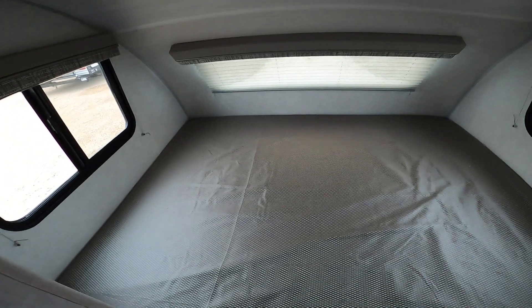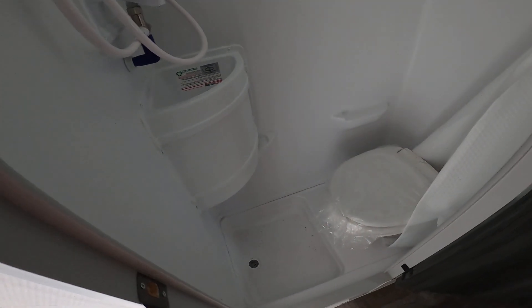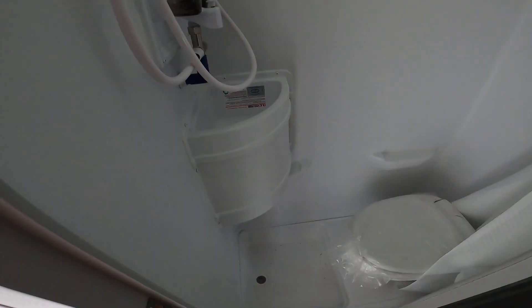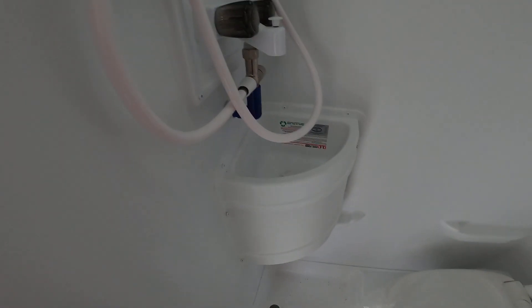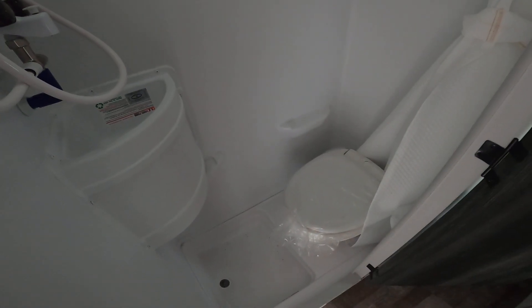Everything that you need — it does have a camper queen bed here in the rear. This is the bathroom. It is a hygienic bathroom, so if you're on the side of the road and you want to use your bathroom versus a gas station bathroom, this one's a great option. You can brush your teeth in here, and it also has the shower head and foot-flush operated toilet.